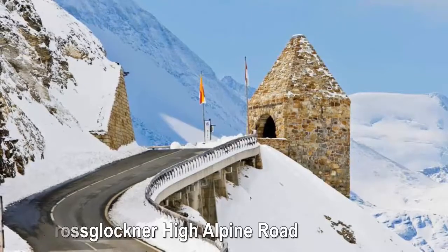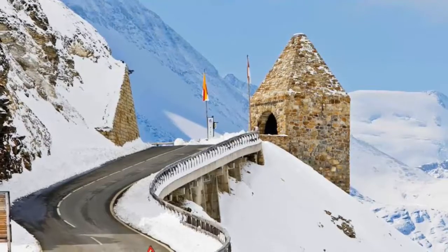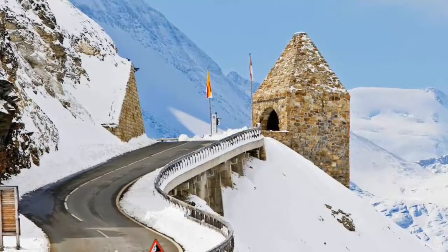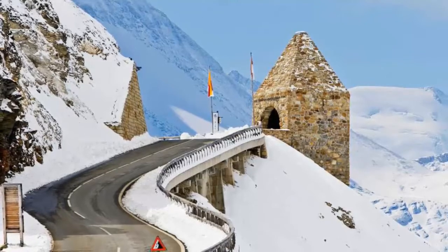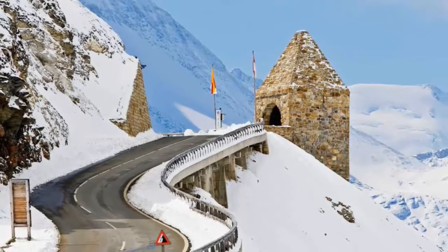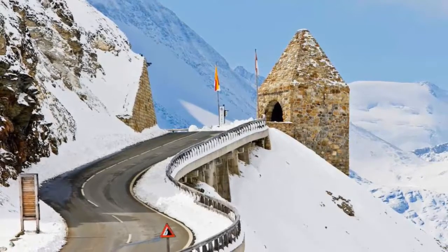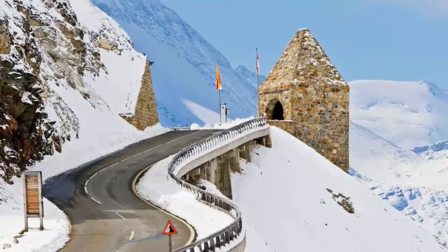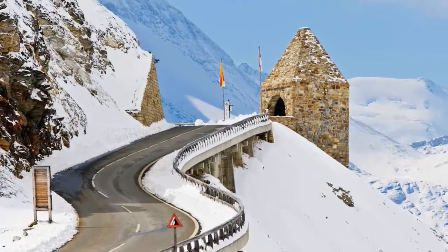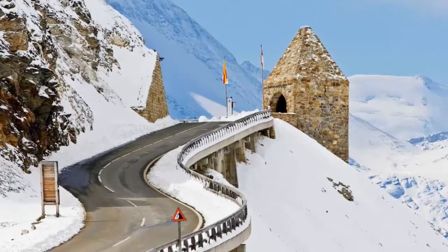Grossglockner High Alpine Road — the longest and most scenic highway through the Austrian Alps, this route twists and turns between Heiligenblut and Bruck over the country's highest peak, the Grossglockner. Stop at the Kaiser Franz Josef's Haus visitor center at 7,772 feet for sweeping vistas over the Pasterze Glacier, the Grossglockner massif, and snow-covered Johannisberg to the northwest. Tackle the 36 hairpin bends while enjoying alpine scenery of pine-clad hills, glaciers, meadows, and mountain lakes. Opened in 1935, the road is generally passable from early May to late October.